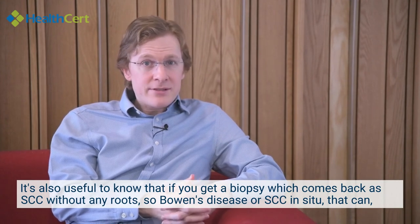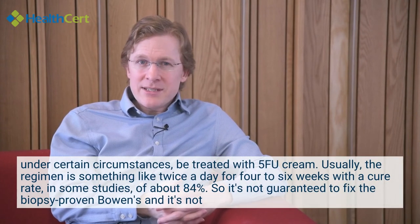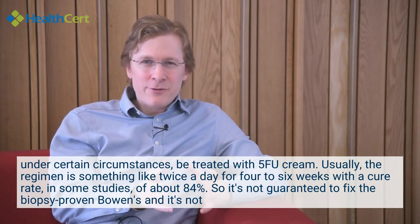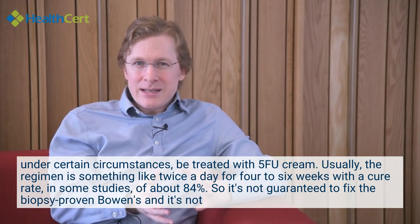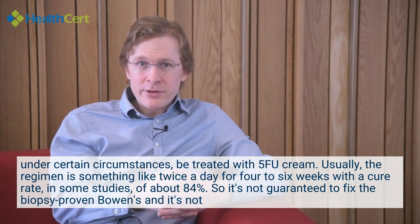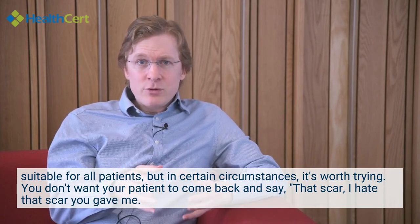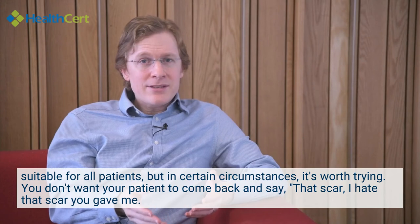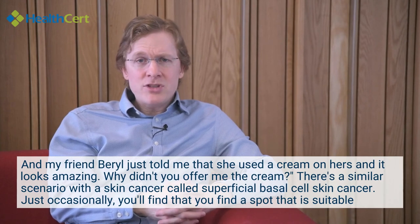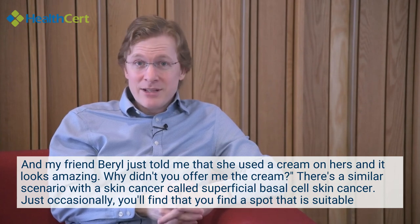It's also useful to know that if you get a biopsy which comes back as SCC without any roots — so Bowen's disease or SCC in situ — that can under certain circumstances be treated with 5-FU cream. The usual regimen is twice a day for four to six weeks, with a cure rate in some studies of about 84%. It's not guaranteed and not suitable for all patients, but it's worth trying in certain circumstances. You don't want your patient saying 'my friend Beryl just used a cream on hers and it looks amazing — why didn't you offer me that option?'